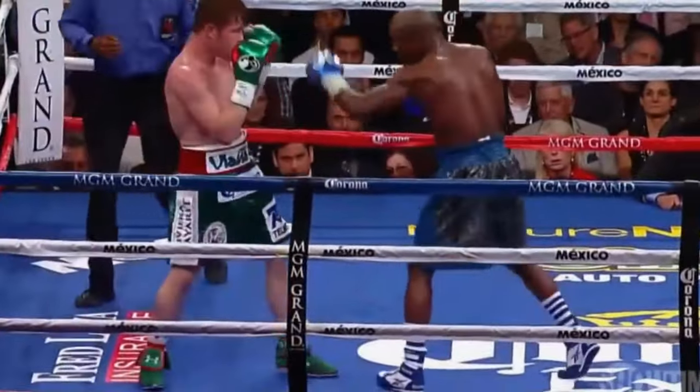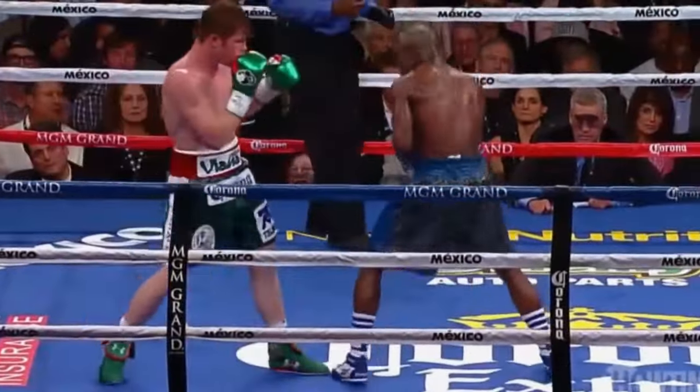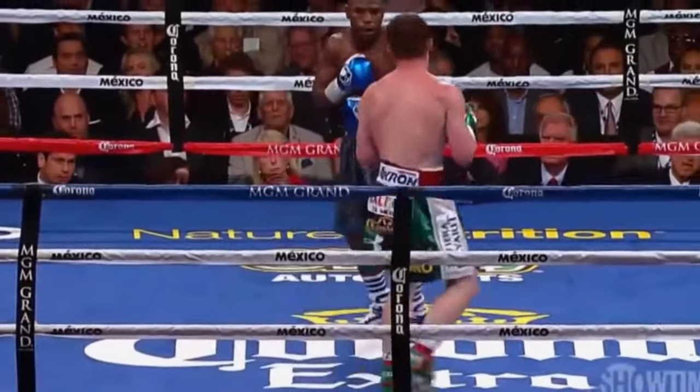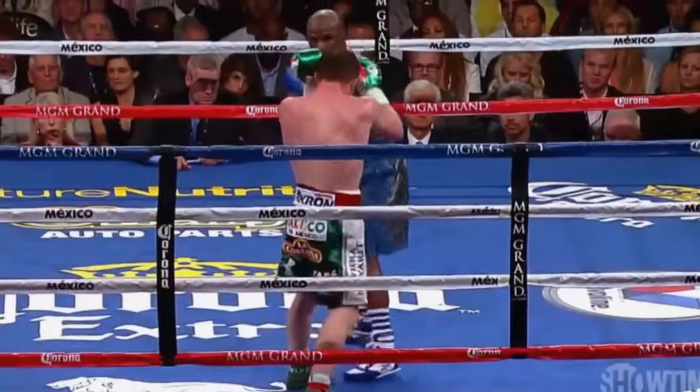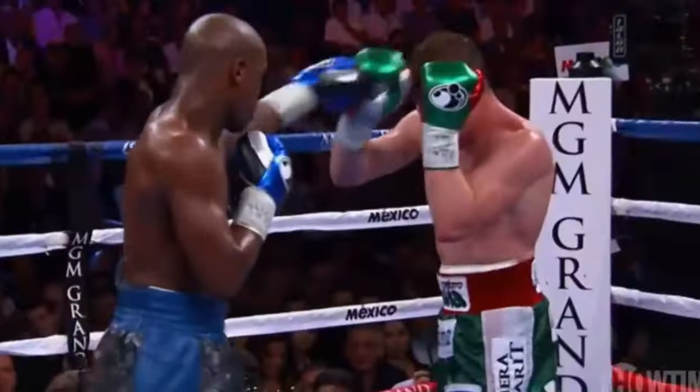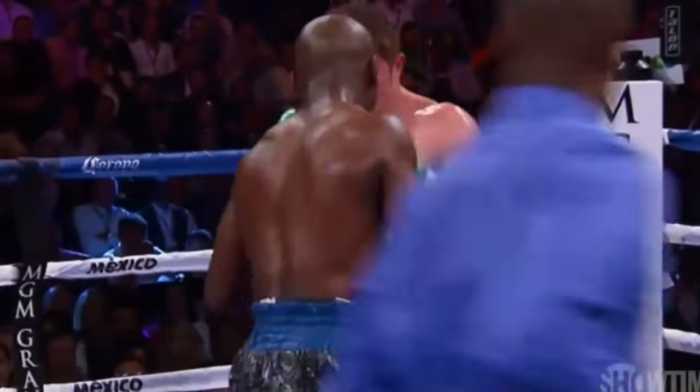Lead right hand by Mayweather. Standing toe to toe. Sometimes that's a counter punch you can land. Neither got the better of the other in the counter punching department as Floyd let his hands go. Backs him up to the ropes with a jab, and there's a right hand to the body by Mayweather. The sharp counter punching can be an intimidator.